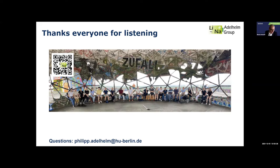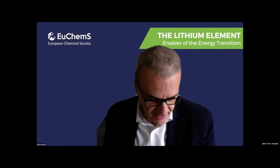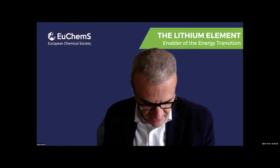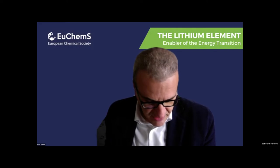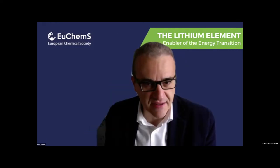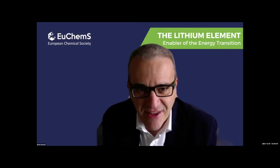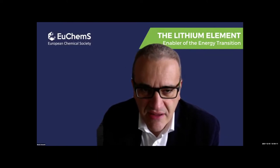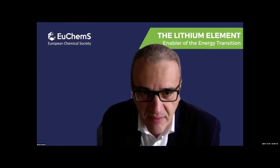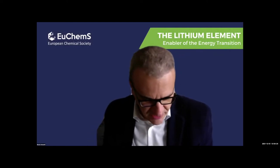Thank you so much Philip for this lecture — very interesting to see how developments are being done in sodium battery chemistry. Questions will come later. Meanwhile, we have the results of the poll: orange is still the preferred color from our attendees, but some people have moved from yellow to green, reflecting a more optimistic view that lithium is more abundant than initially thought. The red is more or less the same, so the discussion is moving towards orange.